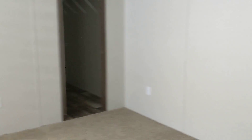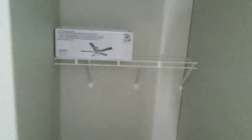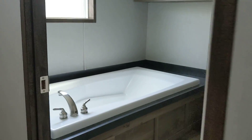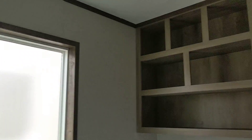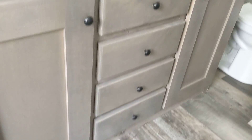Your master bedroom is going to be about 11 by 15. Got the big soaker tub, double vanity, and a 48-inch shower.